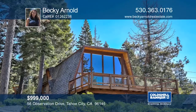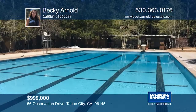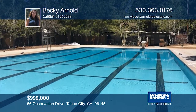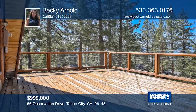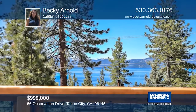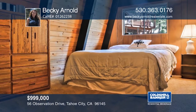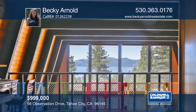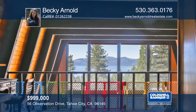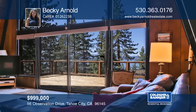This lake view Dollar Point home is ideally situated between the pool and beach area. The two-story great room brings the light and lake right into your living room. A newer redwood deck spans the front of the house with fabulous lake views. There are four bedrooms and two bathrooms, plus an additional loft providing more space for relaxing. There's plenty of storage with a one-car garage, carport, and additional parking area underneath. Call Becky Arnold today.